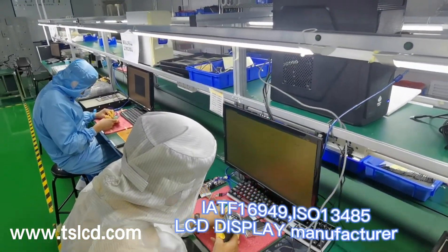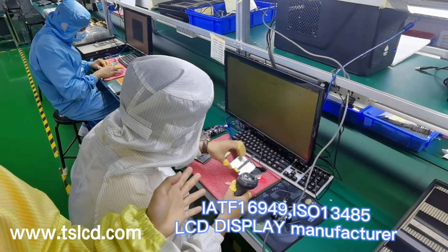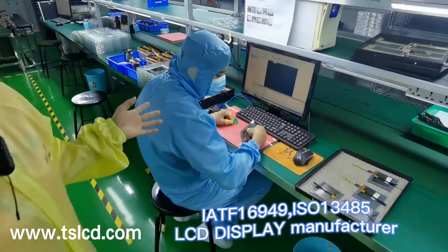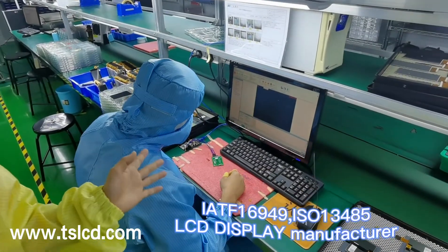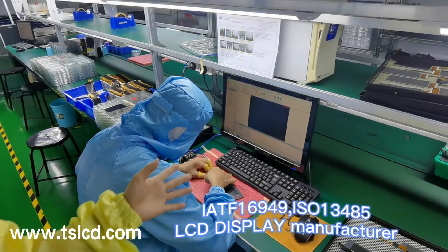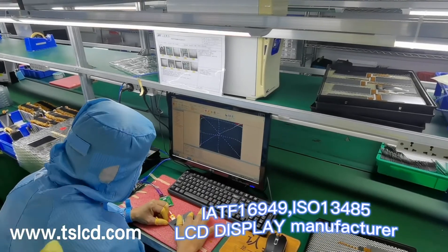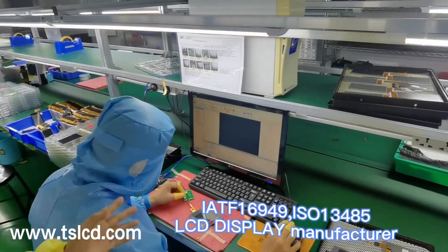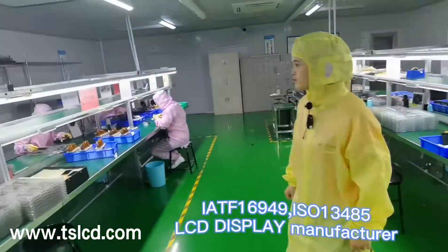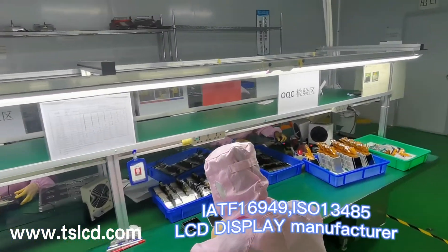This worker is scanning all the labels into the computer to have a record. We have the label of each item of our products. Here is the 100% testing of the touch panels. Each panel will be tested with the program in the computer, and each item will draw a shape to make sure each area and the corners of the touch panel are tested. After all the processes, our OQC area is here to have the final inspection.